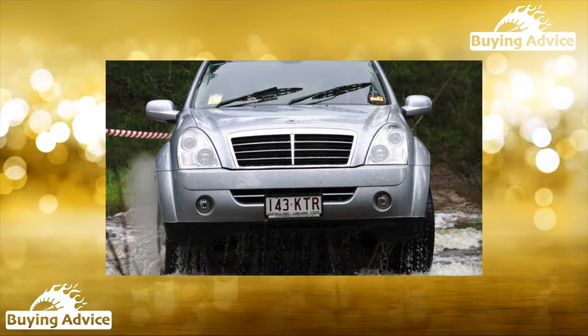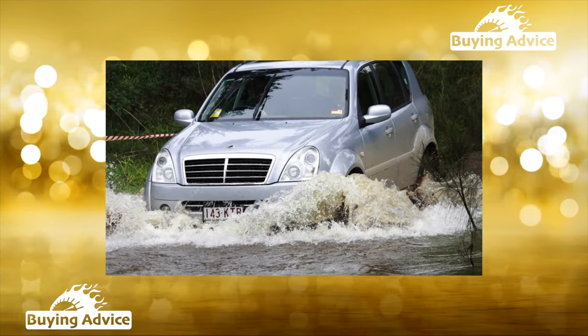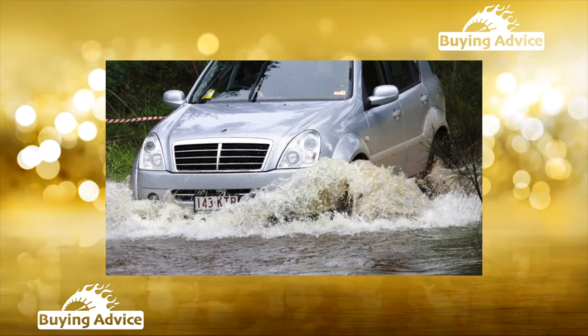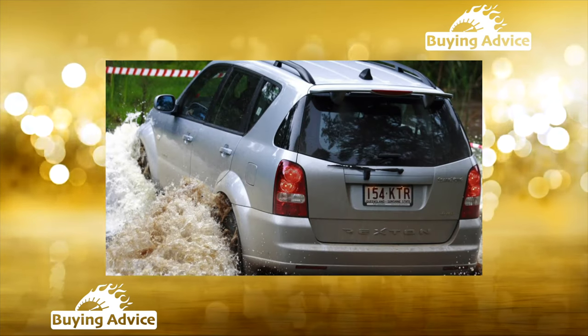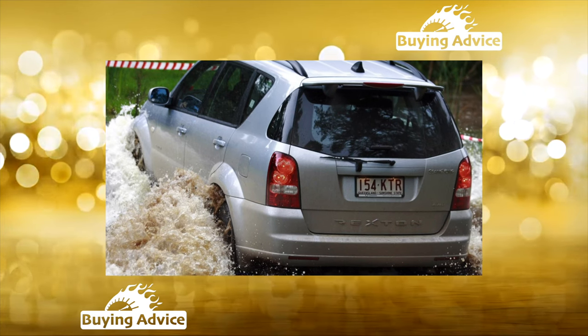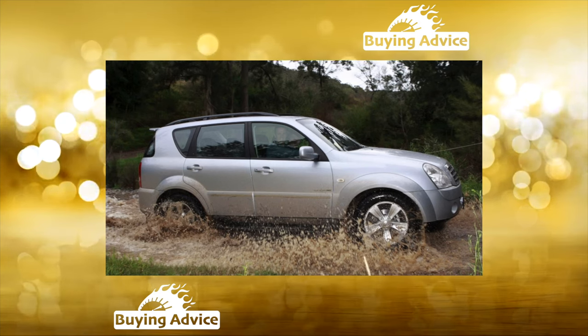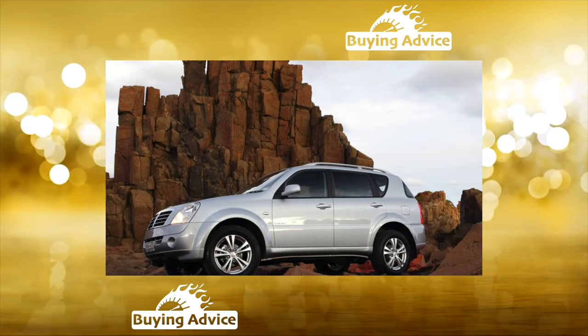The internet will immediately scream that not all owners face problems — and that is true, but it is necessary to evaluate all perspectives. The Rexton was equipped with four engines: two gasoline-aspirated and two diesel engines, with a choice of four-speed automatic or five-speed manual transmission, and three types of all-wheel drive.